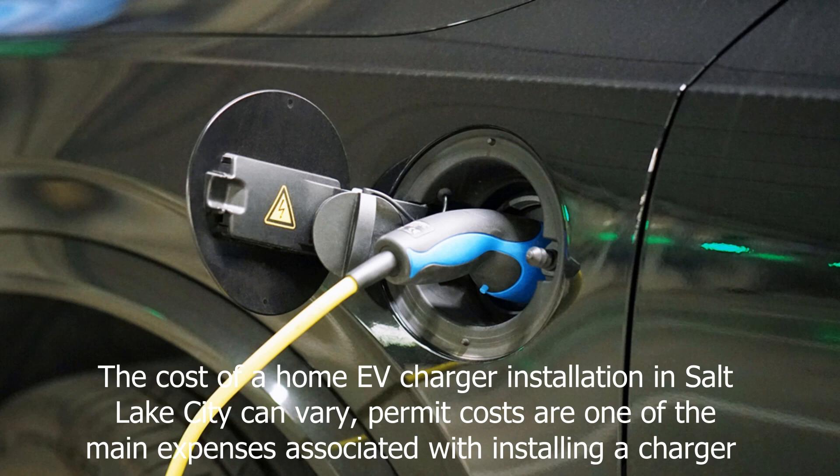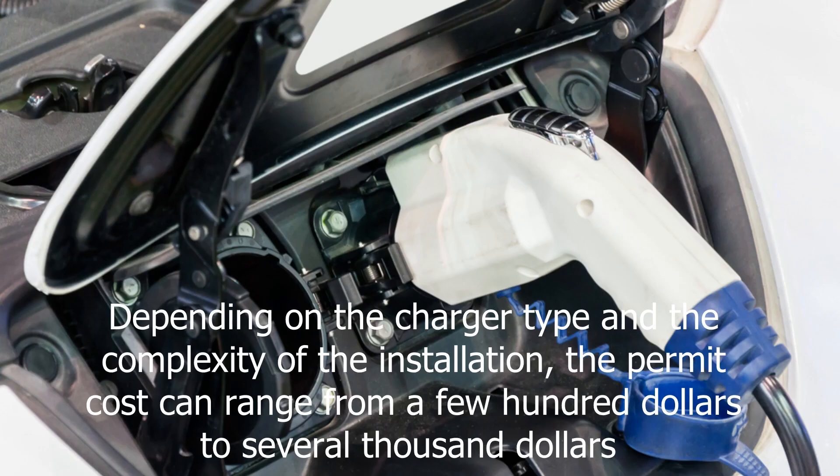The cost of a home EV charger installation in Salt Lake City can vary. Permit costs are one of the main expenses associated with installing a charger. Depending on the charger type and the complexity of the installation, permit costs can range from a few hundred dollars to several thousand dollars. For more information on installing your own home EV charger, contact us with the information on this video.